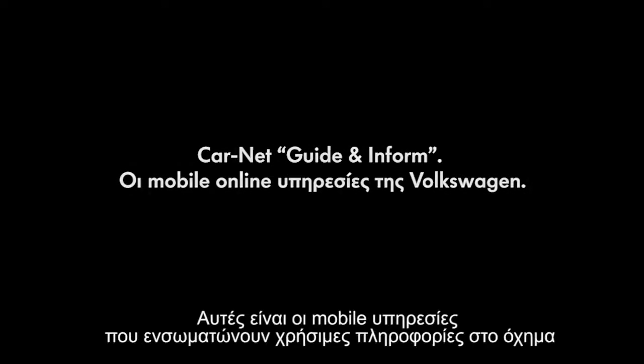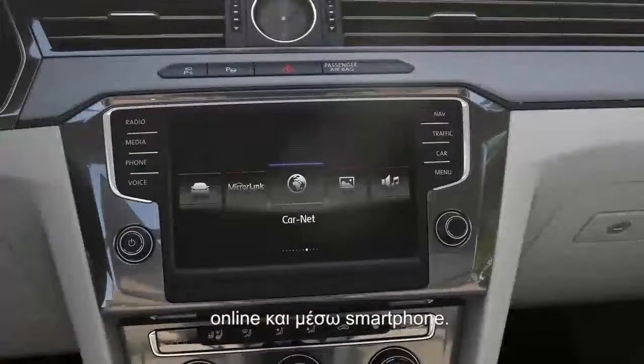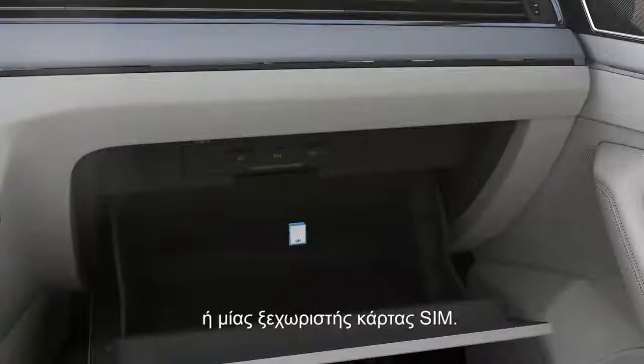CarNet from Volkswagen — these are the mobile services that integrate useful information into the vehicle online and via smartphone. The navigation system uses the internet connection of a suitable smartphone or an own SIM card.